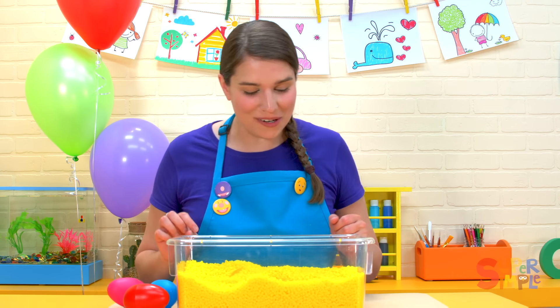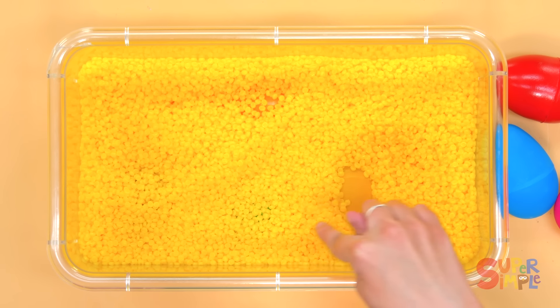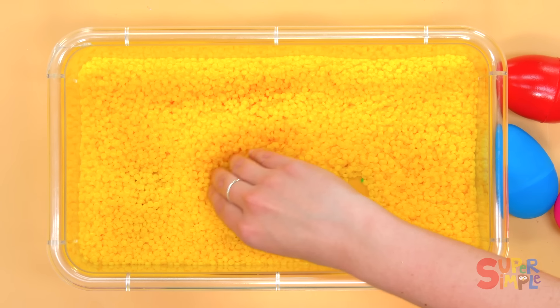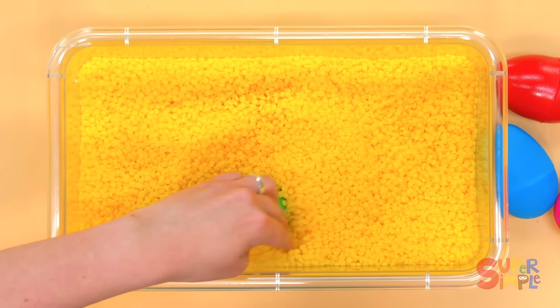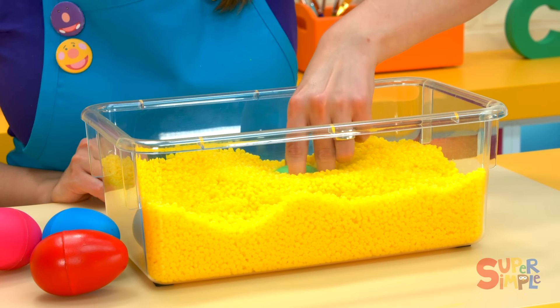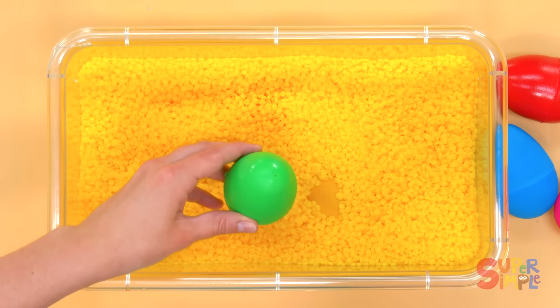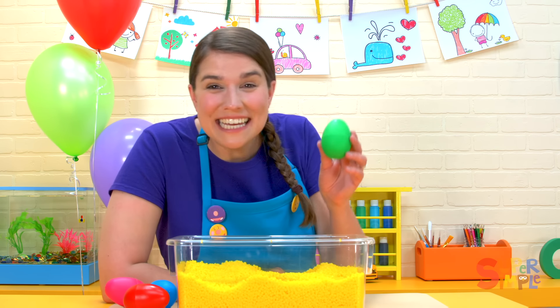There's some more in here. Let's find some more colors. Can you see anything? I'm going to dig over here and see what I can find. Oh, there's a color. What color is this? The color green. A green egg.